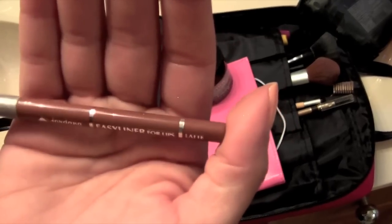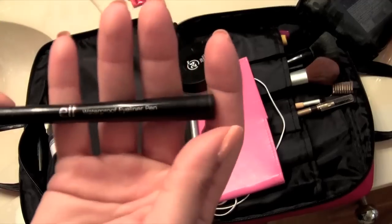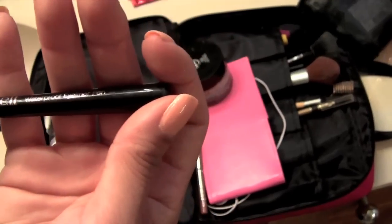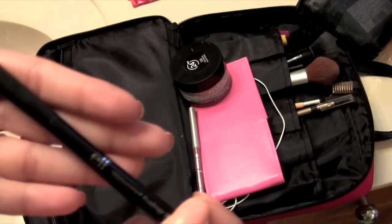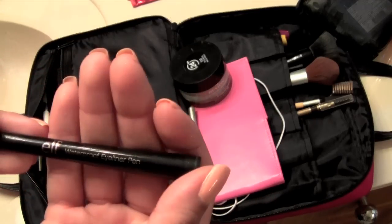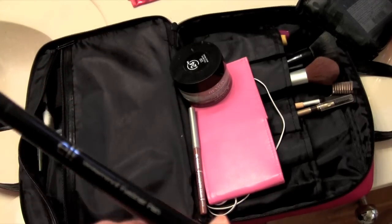The lip liner is a Jordana — I don't know how to say it — in the shade Latte. And then an ELF liquid eyeliner pen, and it's waterproof. These are really good, it's only a dollar and you can't beat that. It gives you the blackest line. The only downside is for a dollar, they dry out really quickly.